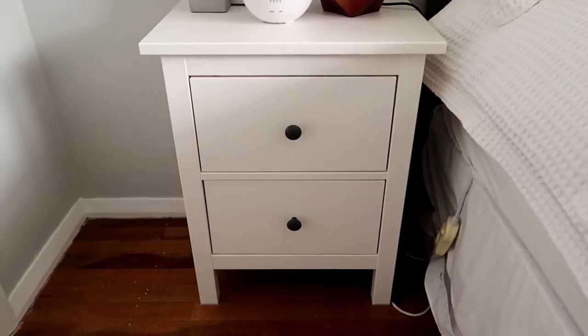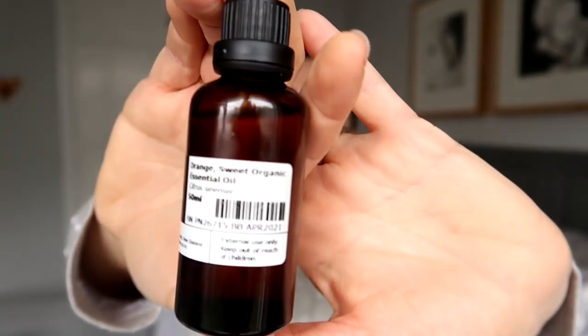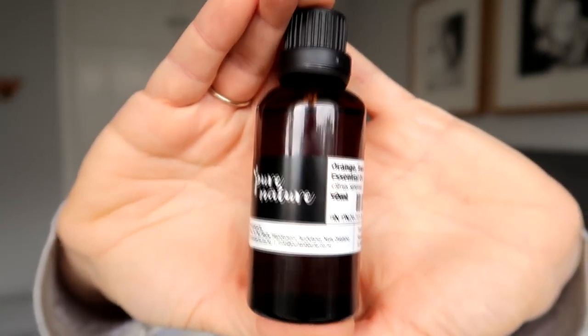Eventually I got my bedside tables and they were worth the wait and worth every penny. Unfortunately, when Ikea goodies are imported into New Zealand it adds to the cost, so they're not inexpensive — which is kind of the point of Ikea furniture. But I absolutely love them; the dark handles on the drawers kind of match the dark headboard, the storage is great, they're less deep than the ones I had before so it's easier to make the bed. They are the Hemnes two-drawer bedside tables in white stain.